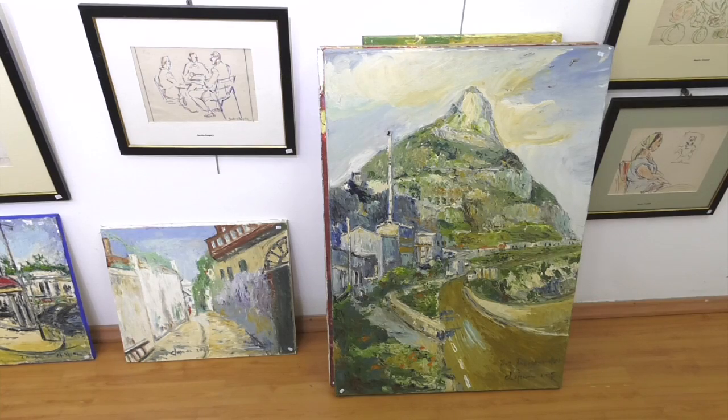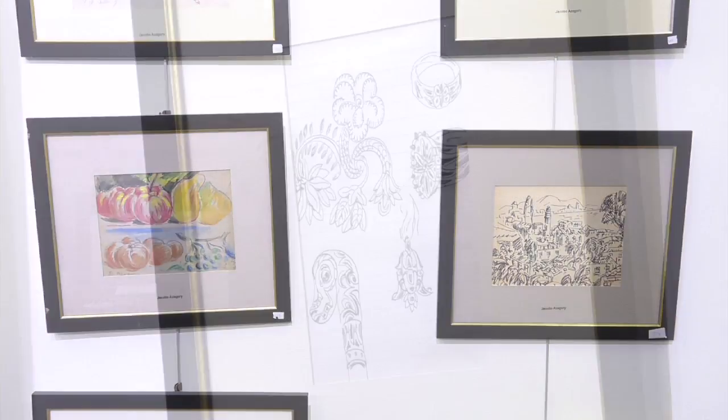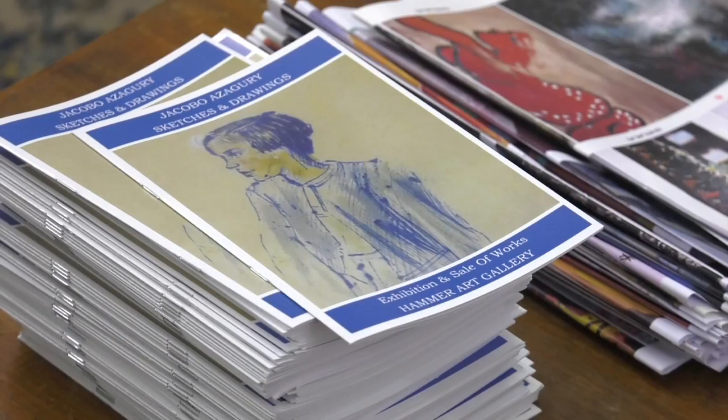The gallery has been involved in auctions and exhibitions and is keen to carry on encouraging cultural promotion. The space holds something for every taste and pocket, with all the works priced at under £800.